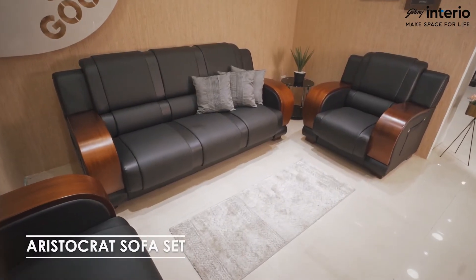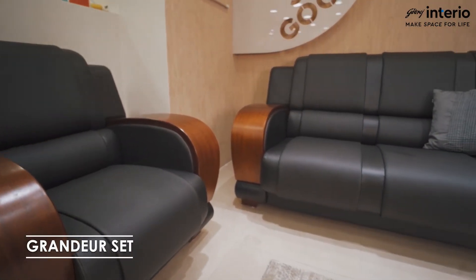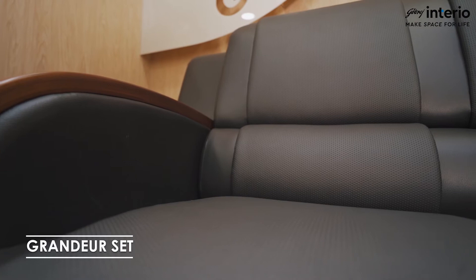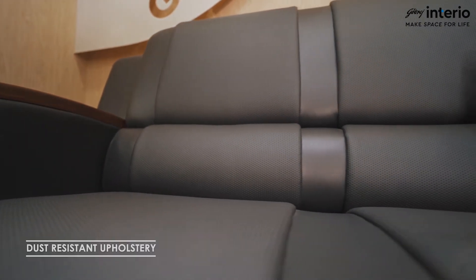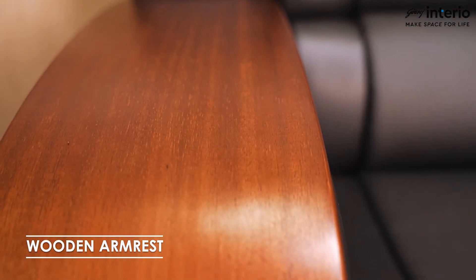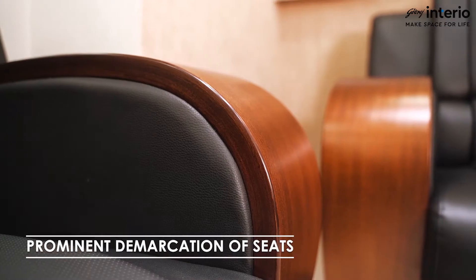Goodrich Interior's Aristocrat sofa stands by its name with its grandeur and comfort fit for kings. With dust resistant PVC upholstery, this royal sofa showcases a wooden armrest with a prominent demarcation of seats as well.